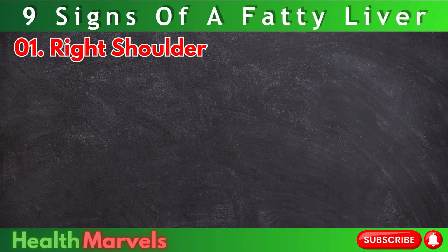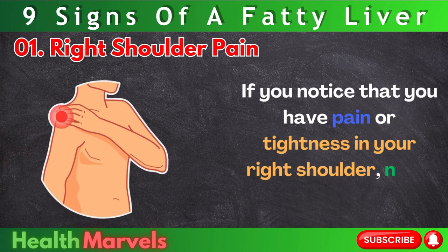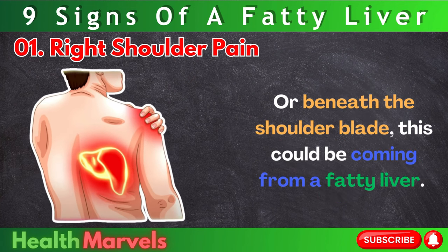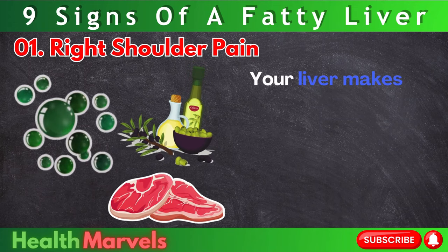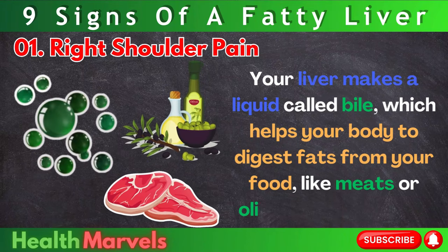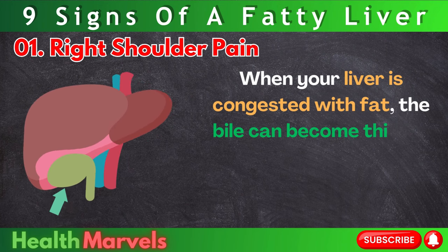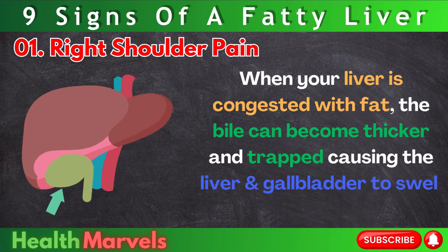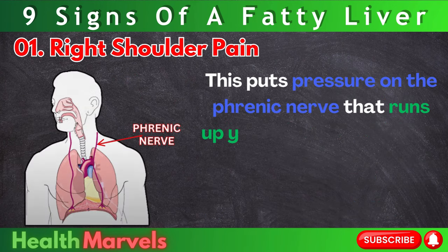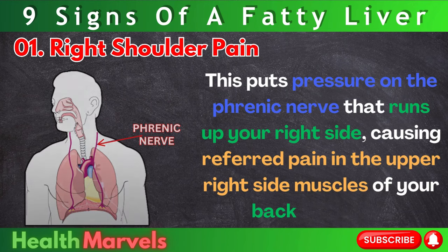Number 1: Right shoulder pain. If you notice pain or tightness in your right shoulder, neck, jaw, or beneath the shoulder blade, this could be coming from a fatty liver. Your liver makes a liquid called bile, which helps your body to digest fats from your food. When your liver is congested with fat, the bile can become thicker and trapped, causing the liver and gallbladder to swell up and become inflamed. This puts pressure on the phrenic nerve that runs up your right side, causing referred pain in the upper right side muscles of your back and neck.